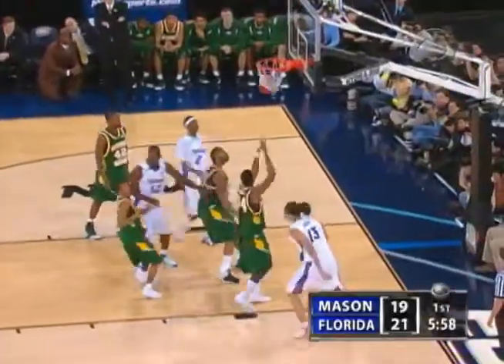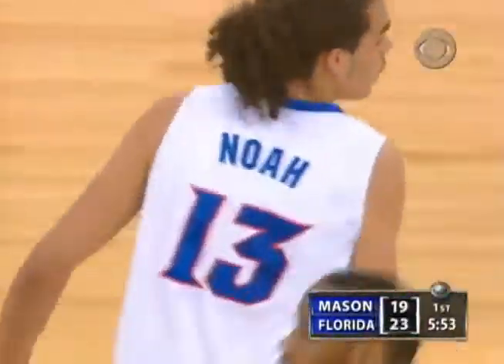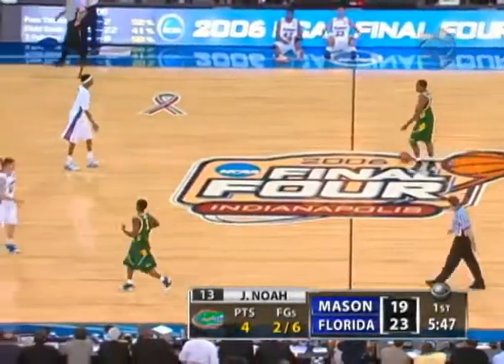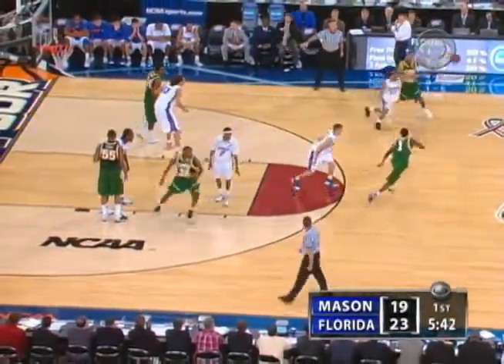Noah over Thomas — this time he hits it. That's as good a defense as you can play on Noah. You're not going to block his shot because of that length — he can go right or left. Noah coming off 21 points, 15 boards knocking out number one seed Villanova last Sunday.